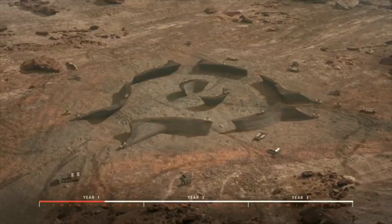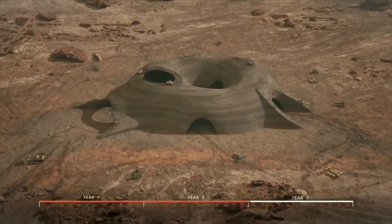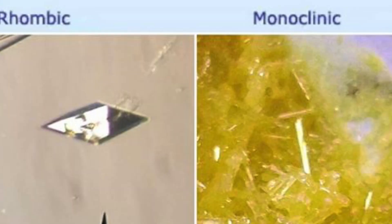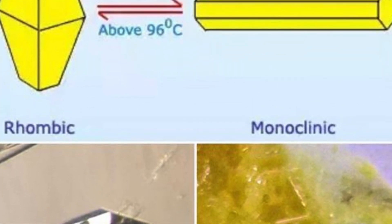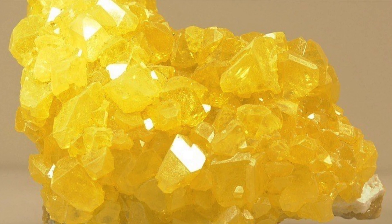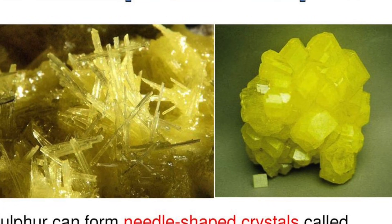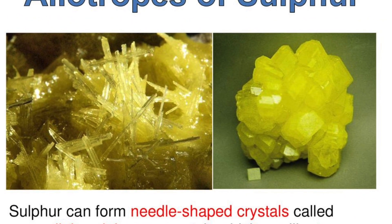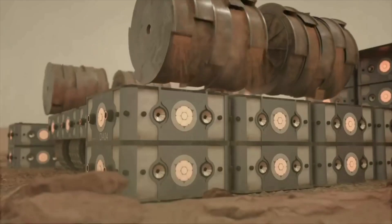However, using sulfur has its fair share of problems too. As sulfur cools, it solidifies to form monoclinic sulfur, which then transforms into the more stable rhombic sulfur at lower temperatures. But in the process, it happens to shrink, and this creates cavities and sets up stresses that severely weaken the material.